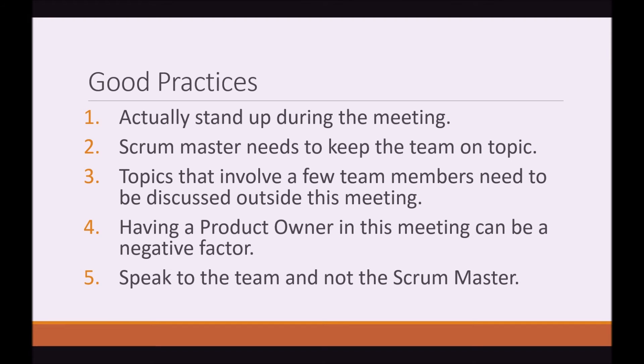Number four: having a Product Owner in this meeting can be a negative factor. Having a Product Owner here can be very bad, because remember that the Product Owner is the boss of the team members. Having the Product Owner here is like having a guy with an invisible gun. Some people aren't confident, some are shy, and some just do not want to admit they are struggling in front of their boss or manager. It's down to the team and the Scrum Master to identify if this issue is actually happening.